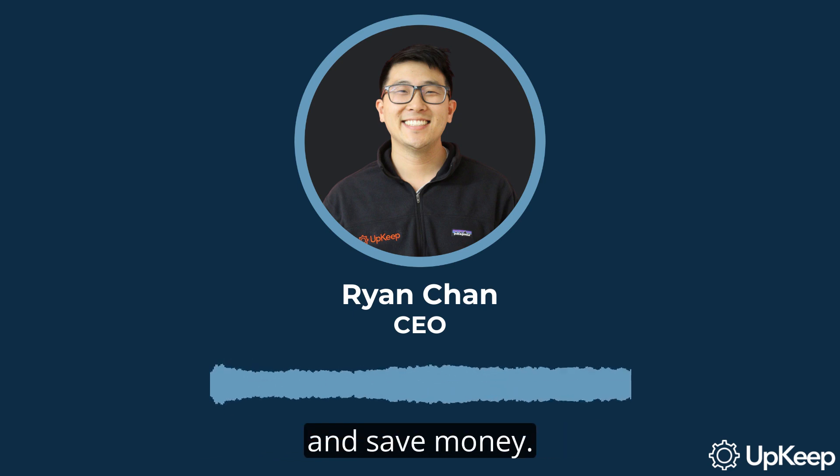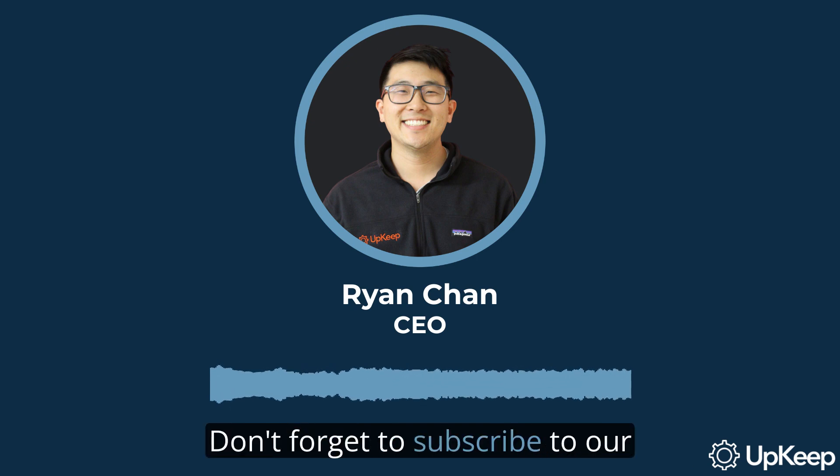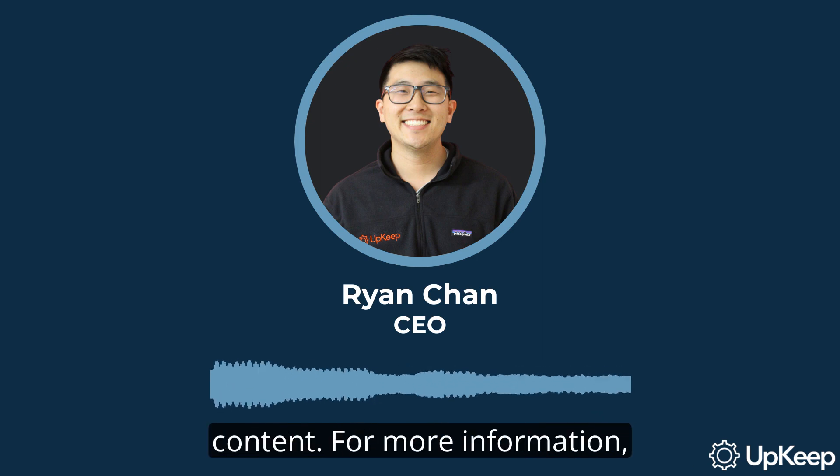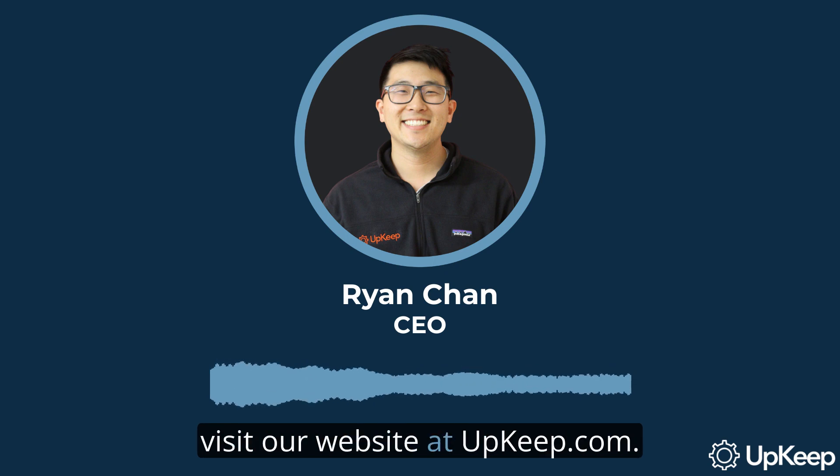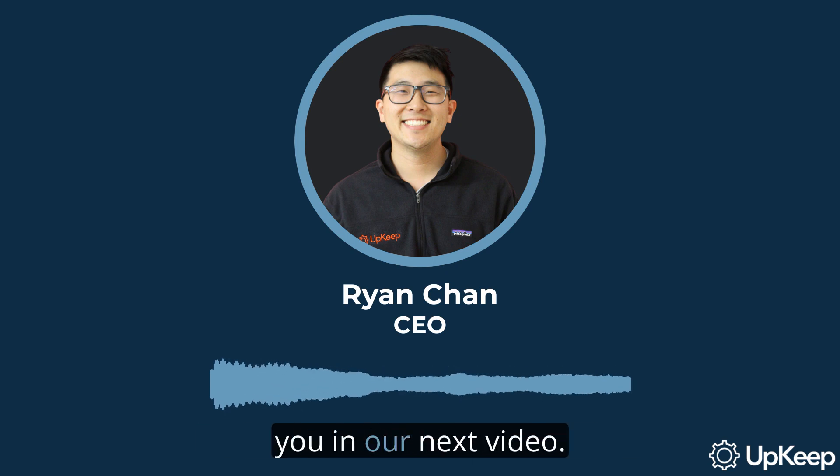Thank you for watching this video. We've covered the importance of asset tags and tracking, how they can boost your company's efficiency, and save money. Don't forget to subscribe to our channel for more insightful content. For more information, visit our website at upkeep.com. We look forward to seeing you in our next video.